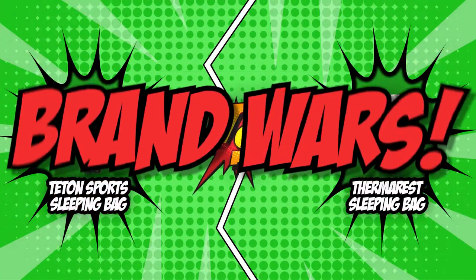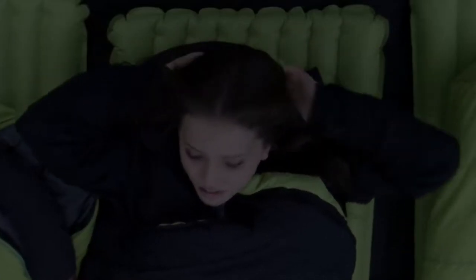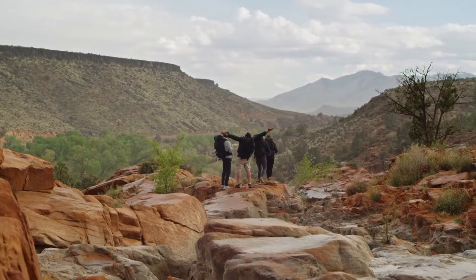Without further ado, let's start the brand wars. The first category that these sleeping bags will be going toe-to-toe with is their fitment. Sleeping bag fitment is one factor to consider when buying sleeping bags since they are available in different sizings. Women's sleeping bags are typically wider in the hips and narrower in the shoulders, with additional insulation around the feet.